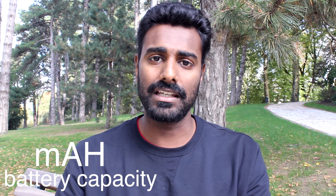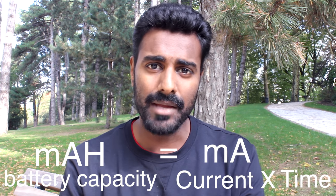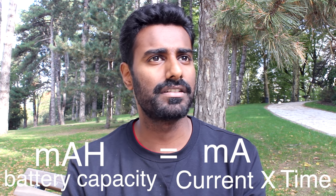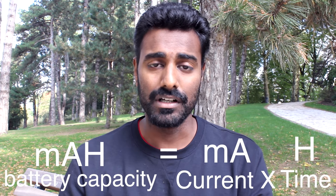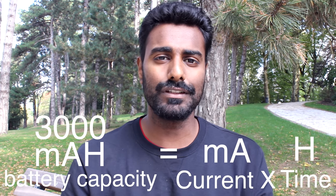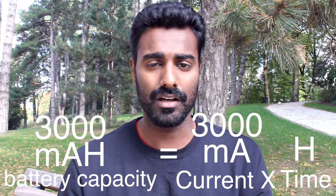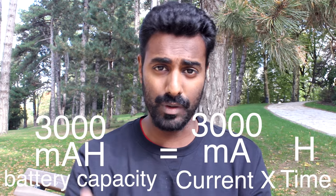Generally, if this number goes high, it means that the battery should last longer. The mAh is a unit for battery capacity — it's actually the product of current and time. Current is expressed in milliamps, because amps is a lot, and time in this case is expressed in hours. So if you take a 3000mAh battery, it means it will give you 3000 milliamps of current for 1 hour.